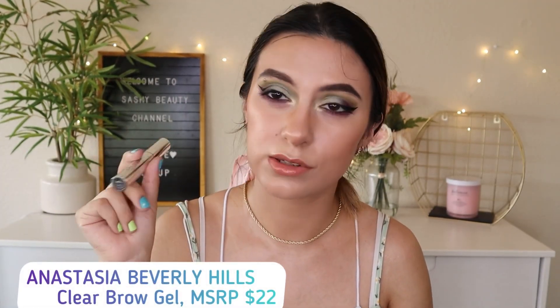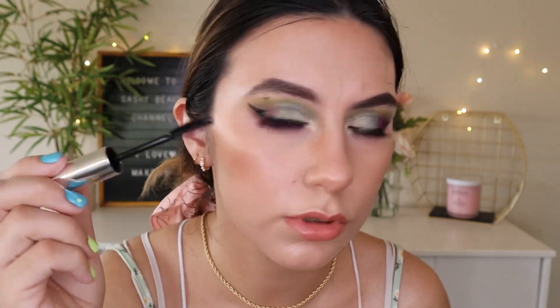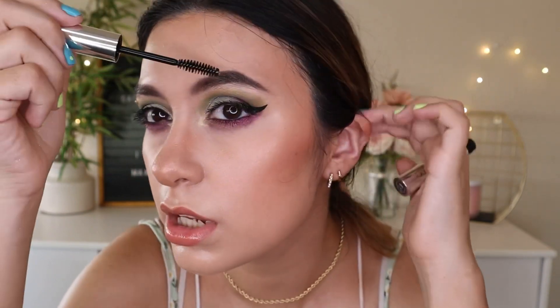Finally the last item is a clear brow gel worth $22. I actually already own this one, so I have a spare stored away. It's not bad — it's in the middle, I feel like it doesn't have the strongest hold. But it's good enough just to tame your brows a bit. A good thing about it is that it doesn't harden your brows visibly — it doesn't show that stiff thickness.